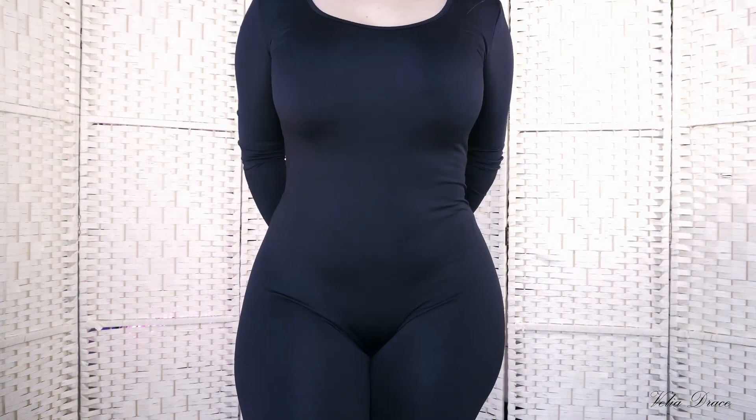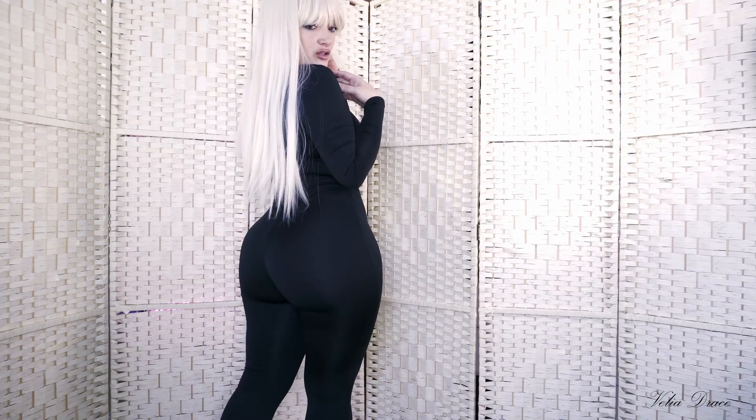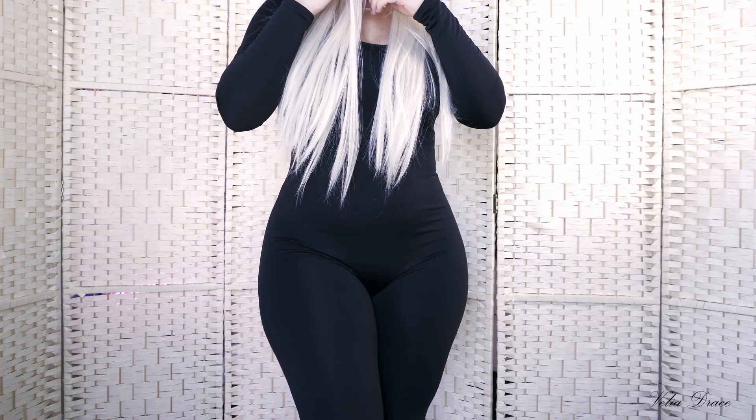The second outfit is a jumpsuit from AliExpress — it fits me like a glove. I like the quality stretchy material; it has a fleece lining that is warm and thick, not see-through at all.